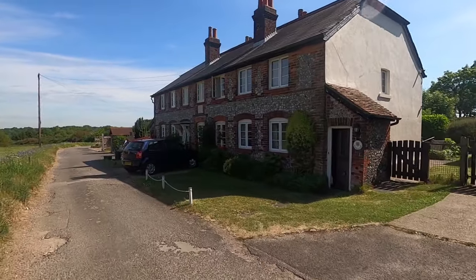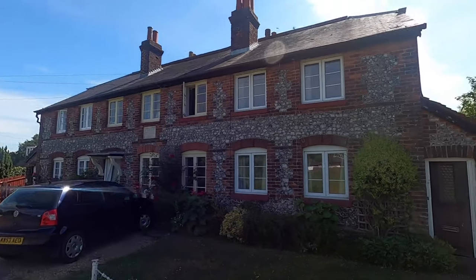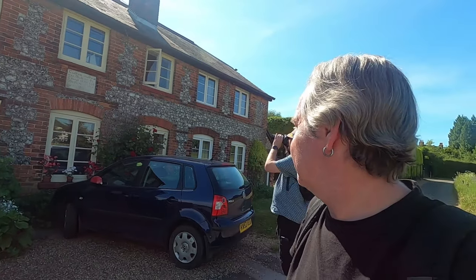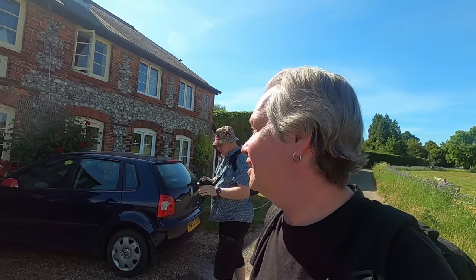Lovely cottages. They used to be a workhouse — Cutham Workhouse, built in 1737. They're now pretty cottages, probably worth a fortune.